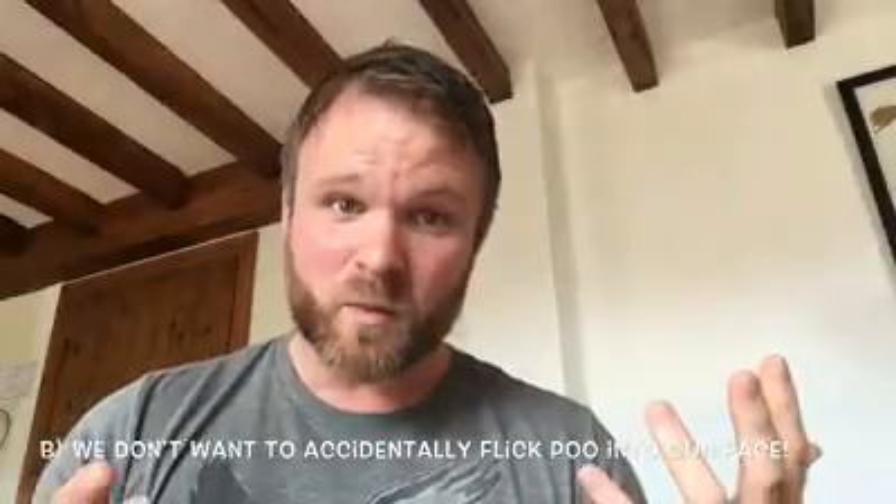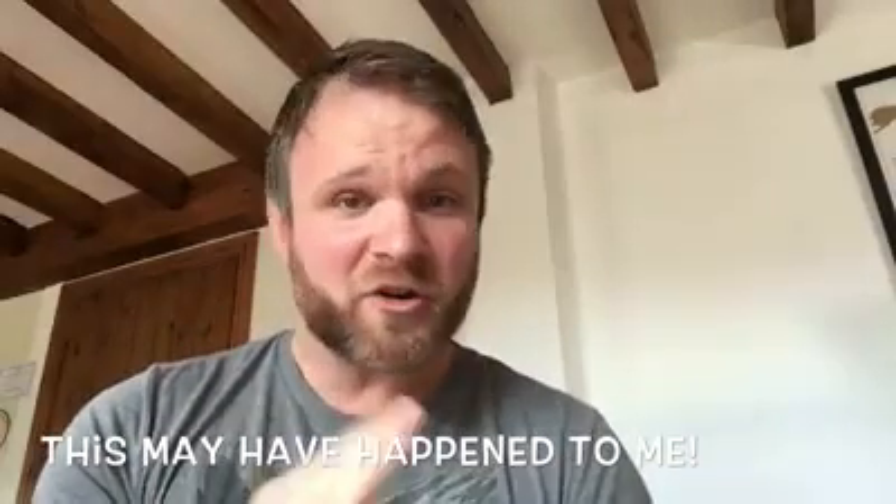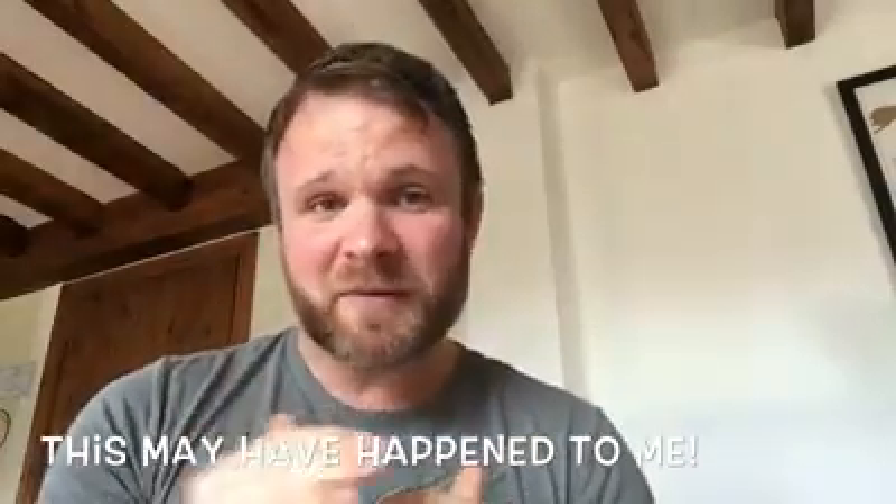And secondly, if you haven't, then when we take our finger out, we might accidentally flick your poo in our face, which may have happened to me. So not a great experience. Just want to give you a little tip.